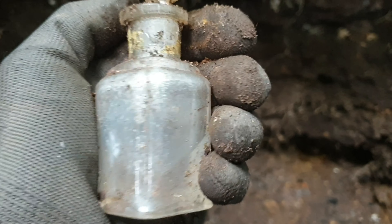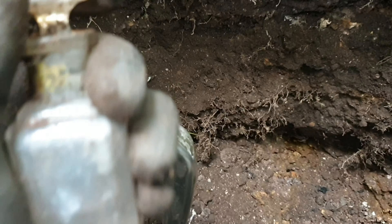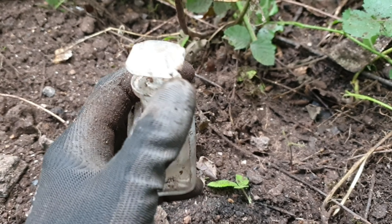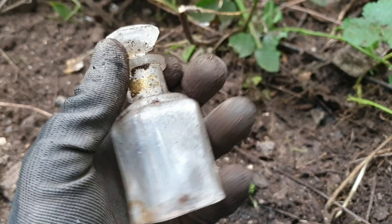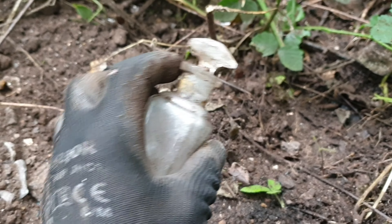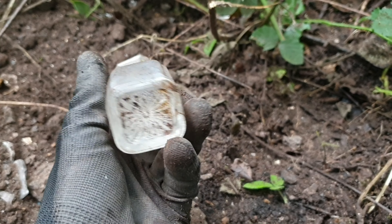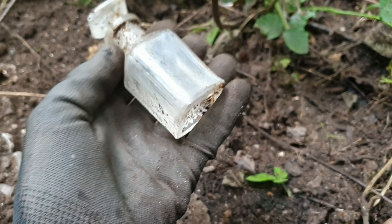Let's see if I can get the cork out. It seems to be stuck in there - bear with me. Sorry guys, that stopper is well stuck in there, that's not coming out. Maybe I could try and soak it in warm water when I get home - hopefully it might prize itself free, but we'll see.